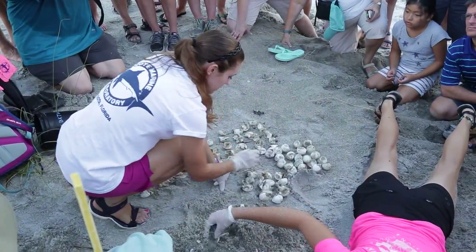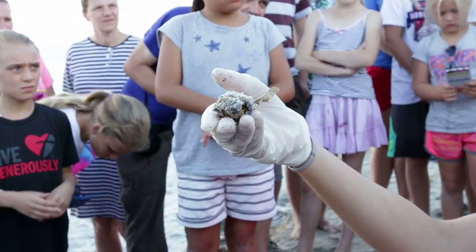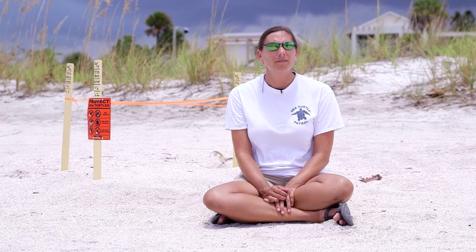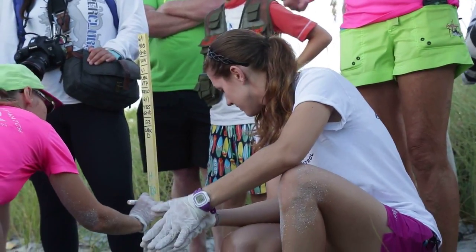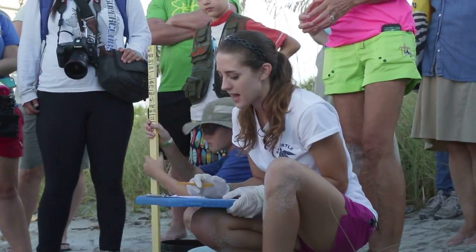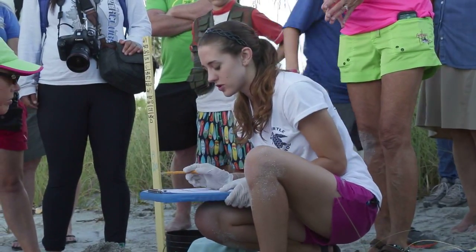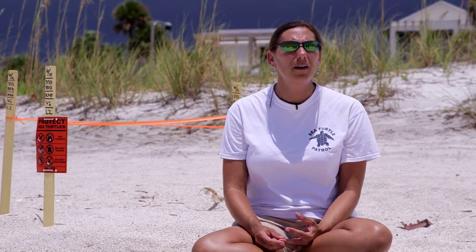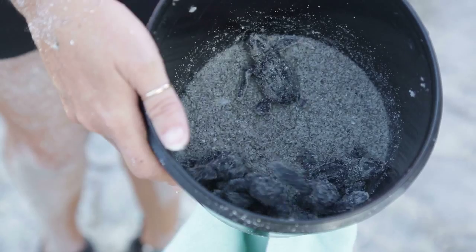We went down, we counted the number of eggs that hatched, the number of eggs that were unhatched for whatever reason. We found a number down there that were pip dead, which means they are half out of the shell, but for whatever reason, they don't make it the rest of the way. Biologist Kristen Mazzarella uses the data to determine if conservation efforts are working: six live, one dead, 73 hatched. We have 250 volunteers this year, as well as staff and interns being trained how to find, take care of, and conserve the nests.